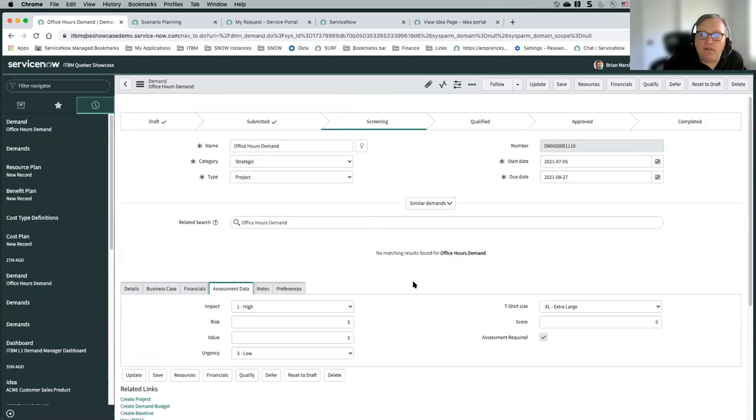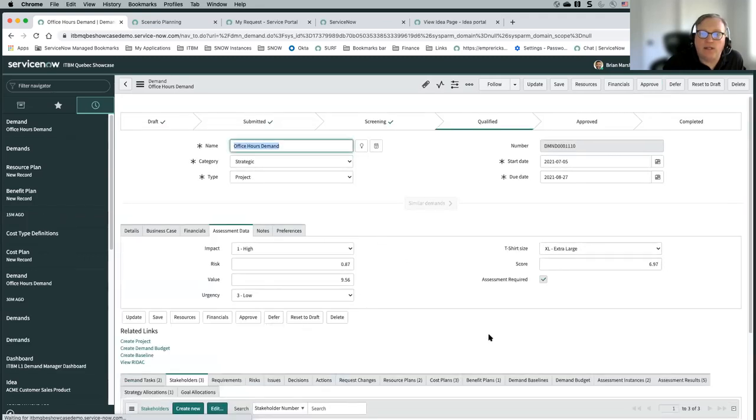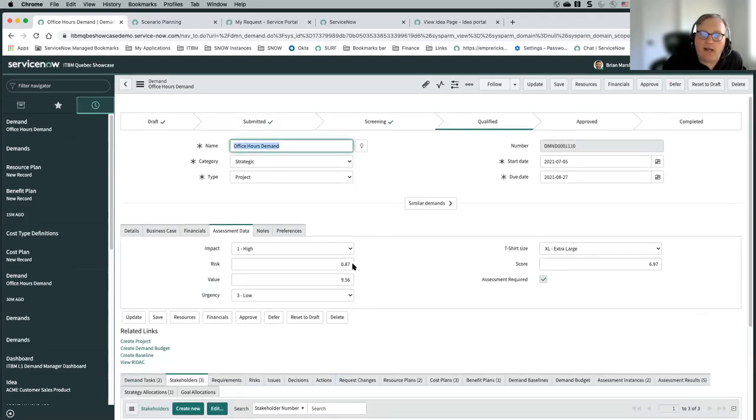I've filled out my fields and I've got my assessment, so I'm going to manually move this to a qualified state. You'll see when I do that these scores get populated — we've got a very high value because we had a high return and high impact. The risk score is low because the assessment survey that Gracie filled out showed very low risk. That's going to lead to a fairly large overall score for this particular demand.